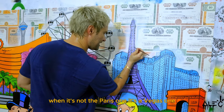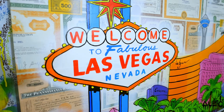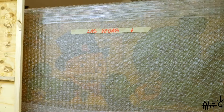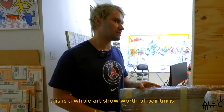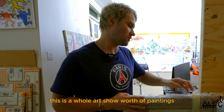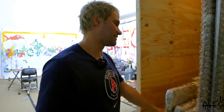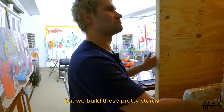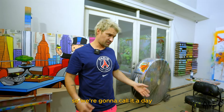So it's funny painting the Eiffel Tower when it's not the Paris one — it's the Vegas Eiffel Tower. Loading them up now, got all the canvases in here. This is a whole art show worth of paintings, months of work. I hope it gets there safe but we build these pretty sturdy. I'm exhausted, still jet lagged from Japan, so we're going to call it a day.